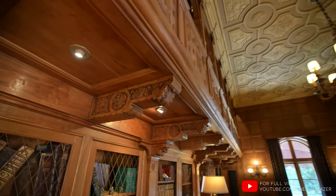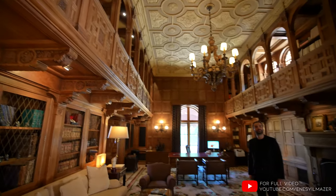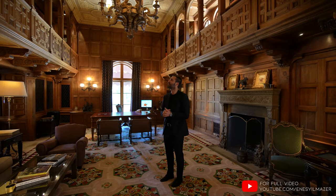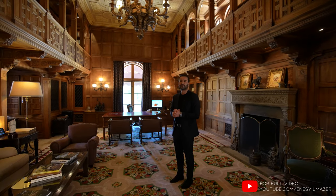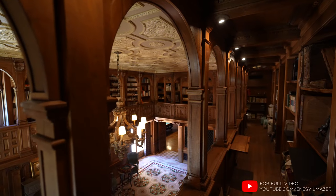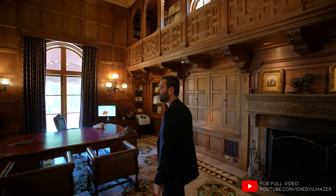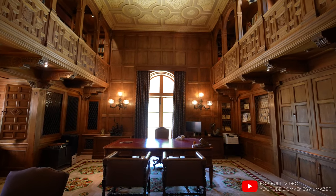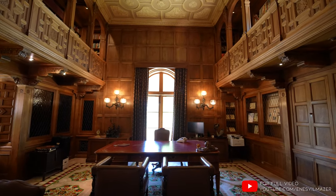This is kind of what I always associate with estates like this when I was a kid — these big, beautiful wooden library offices. You have a wraparound second story where you can walk around and access all the bookshelves. We have the desk set up right here, TV on the left-hand side, and the French doors opening up to the backyard right behind the desk.